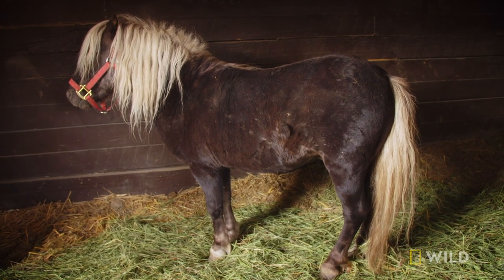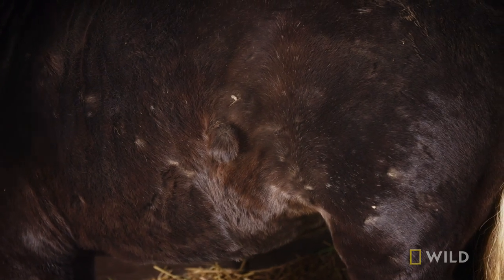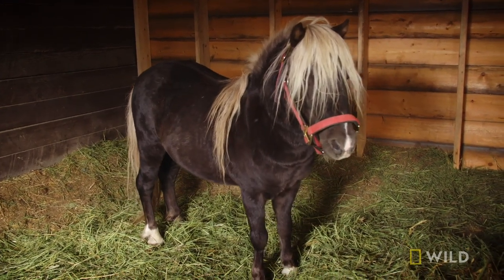When we got him and brought him to the ranch here, we noticed that he had a lump on his side that, well, once a year, it was sort of just draining on its own. But we didn't know what it was. He's not scratching at it, he's not rubbing against it.